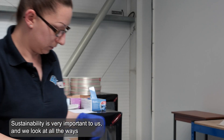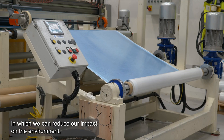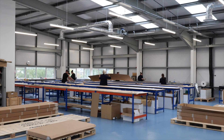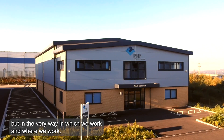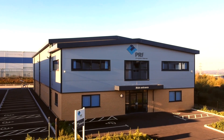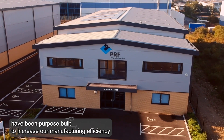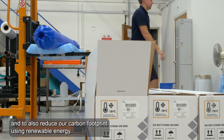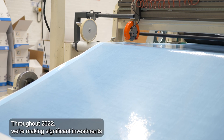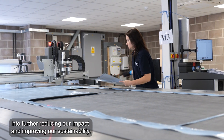Sustainability is very important to us and we're looking at all the ways in which we can reduce our impact on the environment — not only in terms of our products but in the very way in which we work and where we work. Our newest buildings have been purpose-built to increase our manufacturing efficiency and to also reduce our carbon footprint using renewable energy. Throughout 2022 we will be making significant investments into further reducing our impact and improving our sustainability.